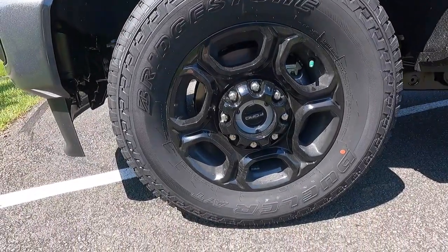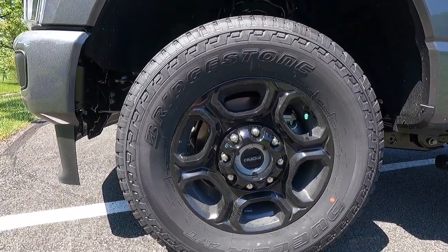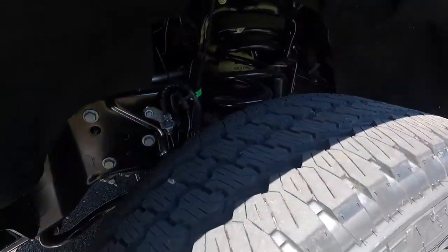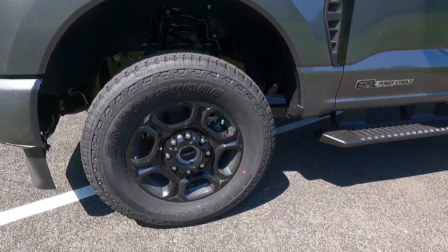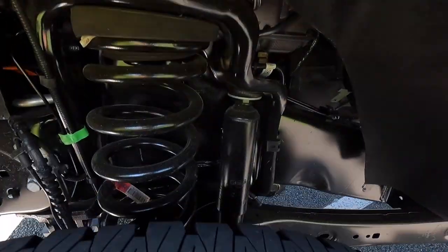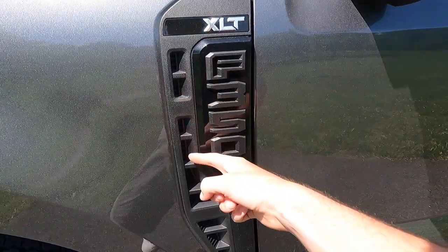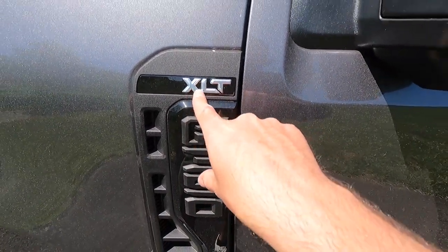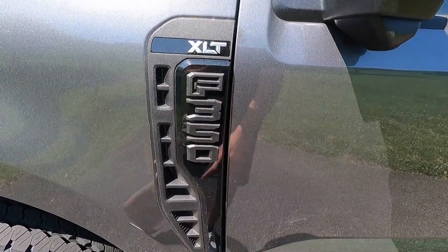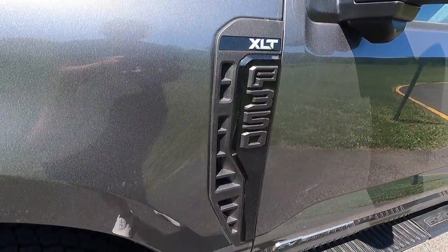Working our way down to the front wheel and tire setup — with the sport appearance package you get these 18-inch black wheels wrapped in 275/70 Bridgestone Dueler all-terrain tires. Those are your off-road tuned shocks right about there. With the sport appearance package you also get these black functional fender vents — they are functional and you can feel the heat dissipating out of the engine bay. You have a brushed aluminum XLT lettering badge, with the rest in black. F-350 lettering in satin black with a gloss black backing plate behind that.